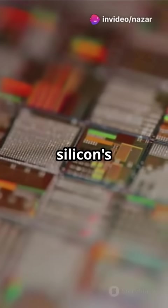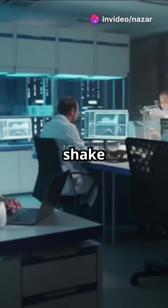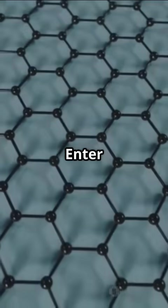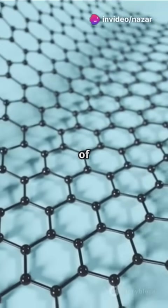Am I the only one that didn't know silicon's days are numbered? Buckle up because carbon nanotube transistors are here to shake things up. Traditional silicon transistors are hitting their limits as chips get smaller. Enter carbon nanotube transistors, or CNTs — ultra-thin cylinders made of carbon atoms.